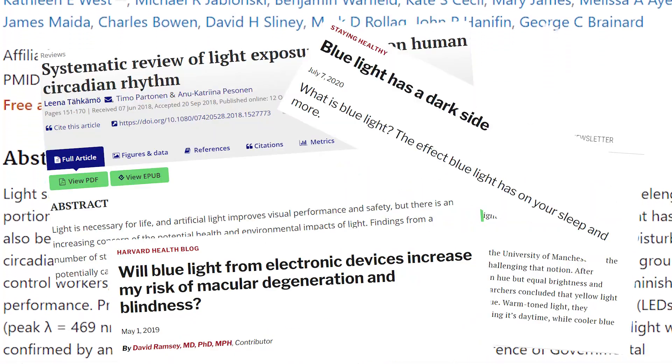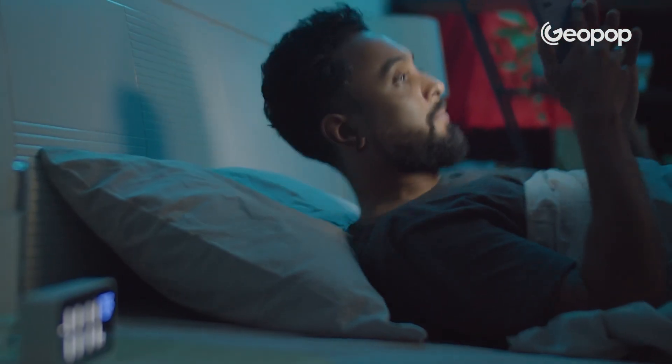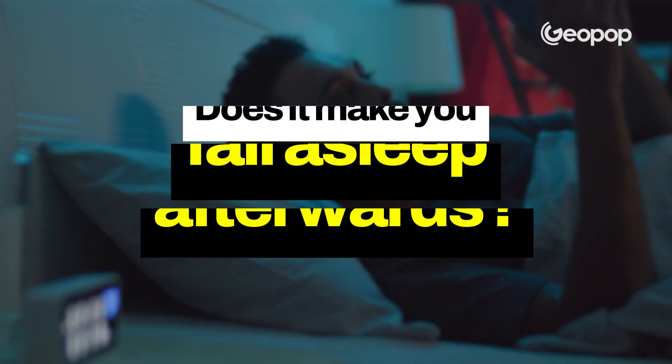After doing some digging into what the science says, we can say that night shift mode or eye protection does cut down on blue light exposure a bit. But the real kicker is, we found out there's a foolproof way to dodge any damage caused by cell phone screens. Before we explore this method, does cell phone blue light actually delay sleep?